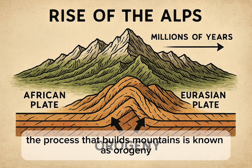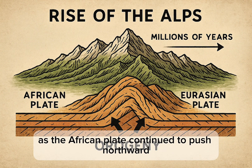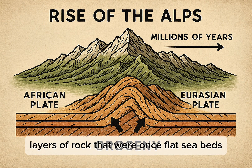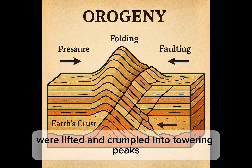The process that builds mountains is known as Orogeny. In the Alps, this process was especially dramatic. As the African plate continued to push northward, immense forces compressed and folded the Earth's crust. Layers of rock that were once flat seabeds were lifted and crumpled into towering peaks.